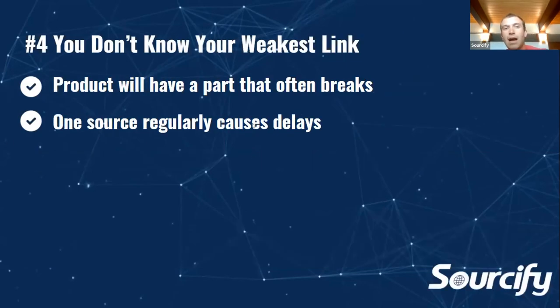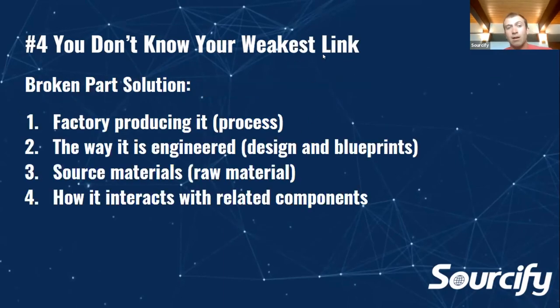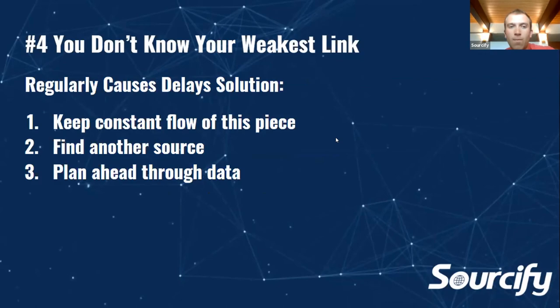You're also going to want to know these component suppliers, which leads to identifying your weakest link. If you have a piece of your product that continues to break or is faulty — like the watch strap is bad — identify that problem sooner rather than later because typically it's one source causing delays or quality issues. Understanding the broken parts solution means understanding how the factory engineers it. At Sourcify, we believe the factory and their engineering team knows the products best. If something always causes delays, find another source for that sub-supplier. For instance, if the watch strap factory is always delayed by 20 days, help them forecast that out when you're placing your next purchase order.